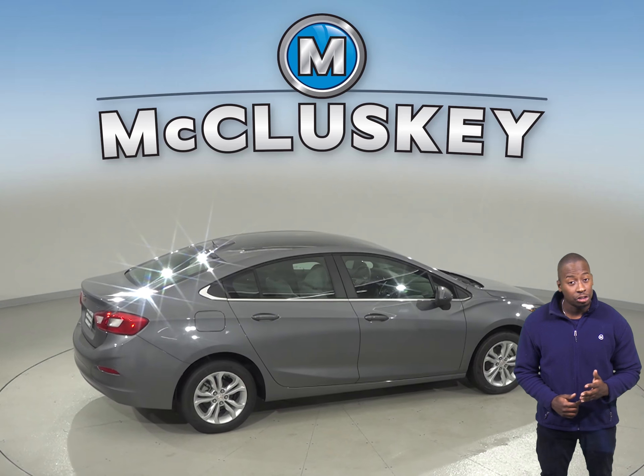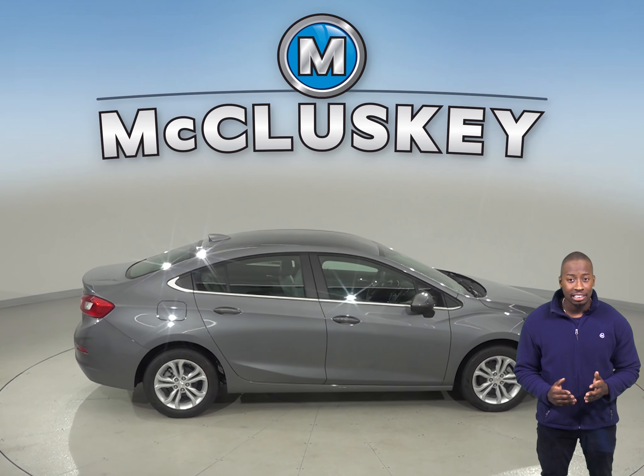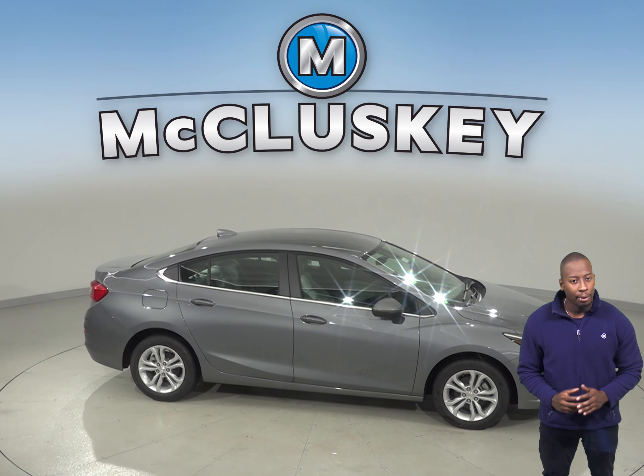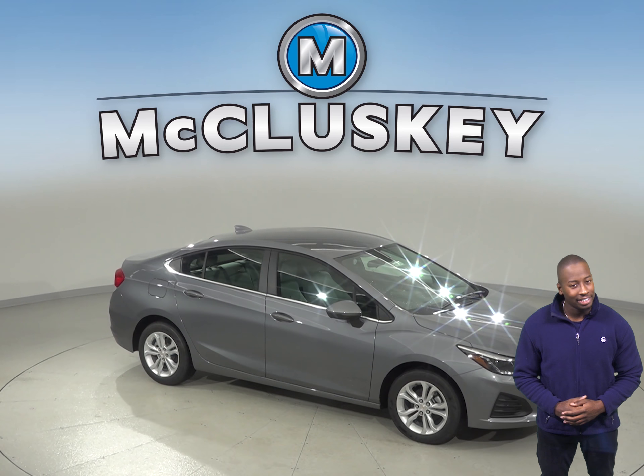Come see everything the 2019 Chevrolet Cruze has to offer with our free and exclusive 48-hour test drive. If you purchase it from us, we will cover it with our free lifetime mechanical warranty for unlimited miles and unlimited years.